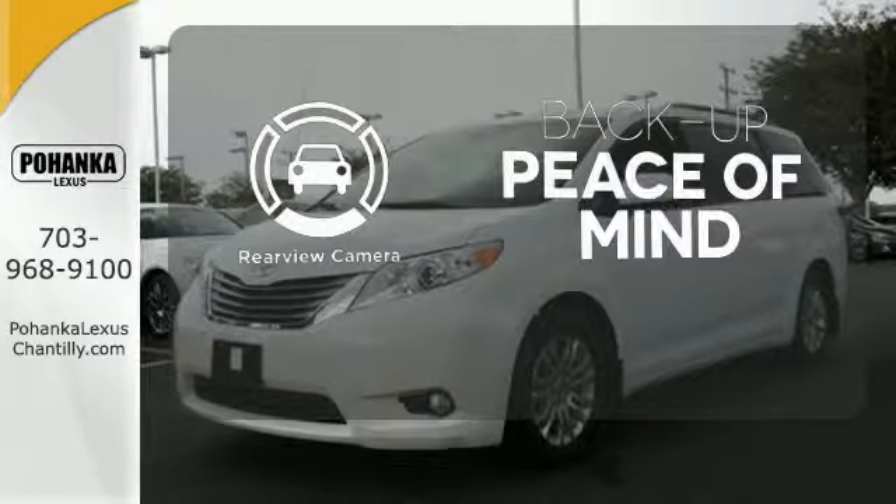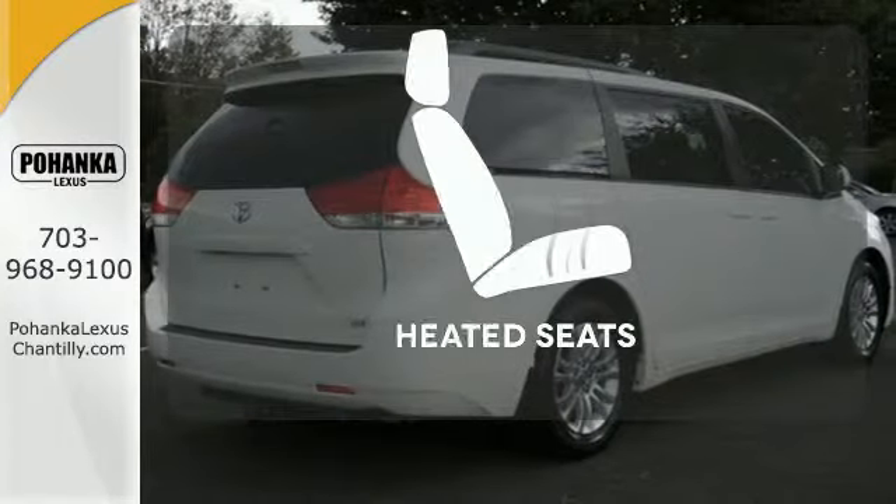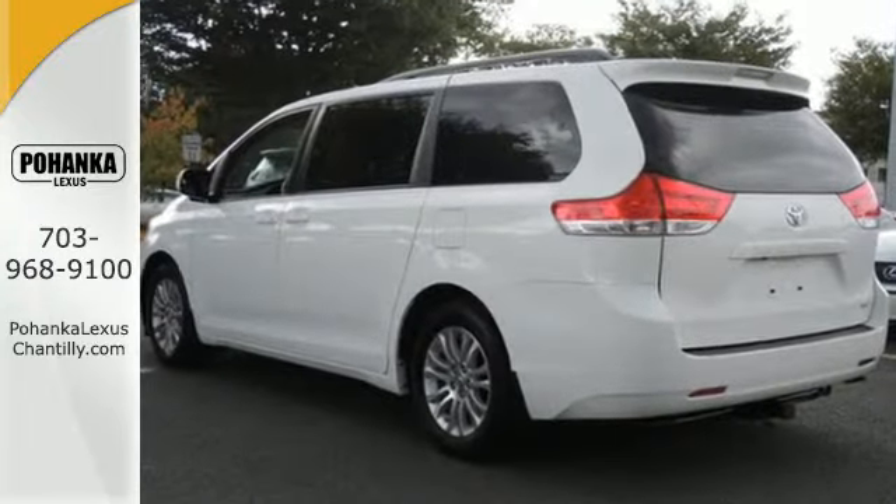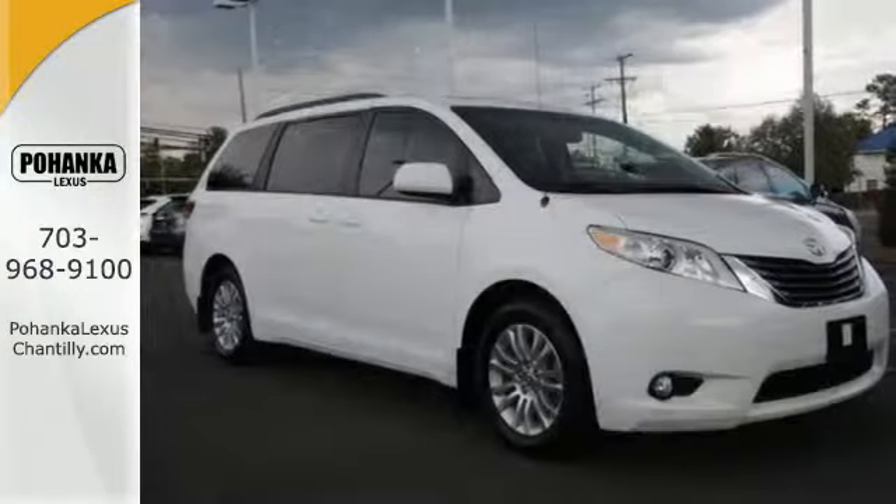Hindsight is 20-20 with the backup camera. The heated seats keep you comfortable no matter how cold it is. This minivan is ready for your family and all the stuff that comes with them.